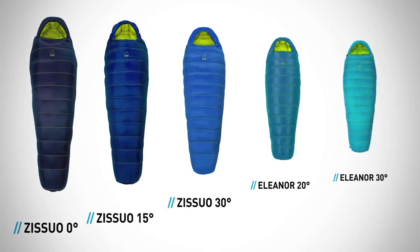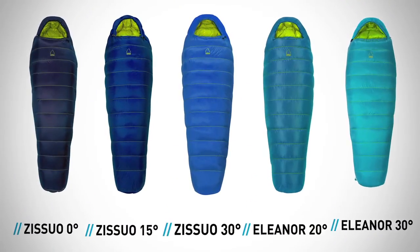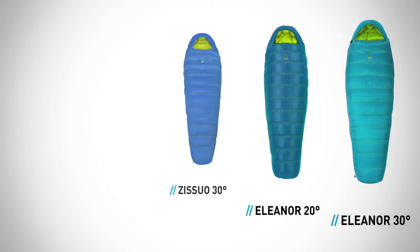This year, we're introducing a revolutionary new line of sleeping bags featuring our game-changing Dry Down insulation.